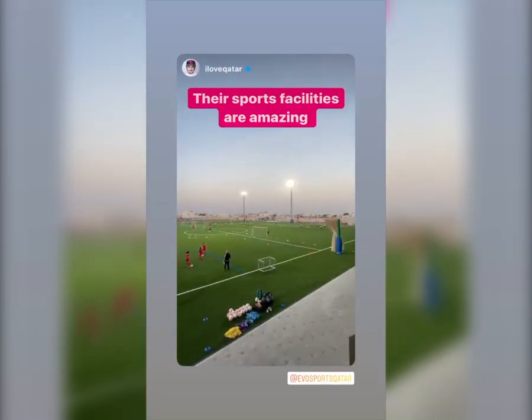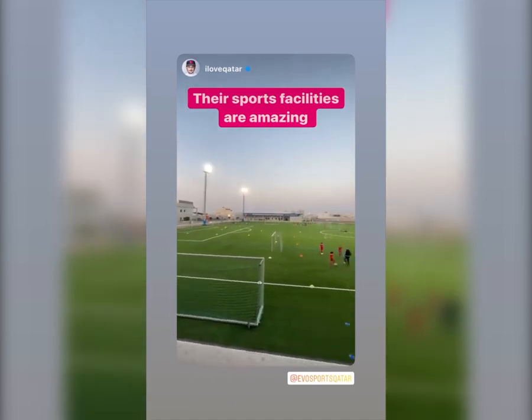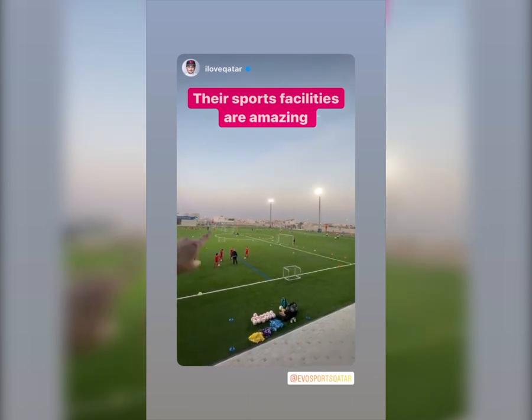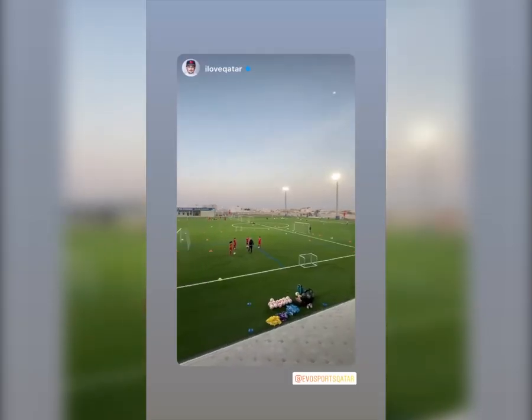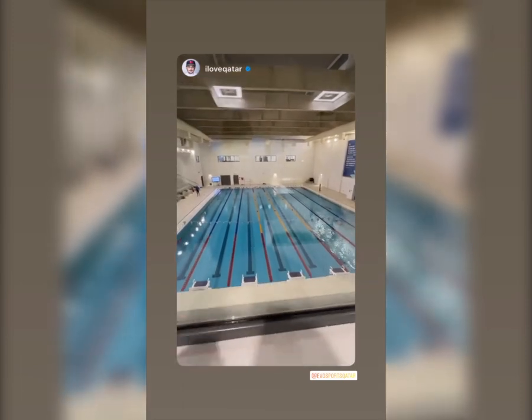By 2020 they opened up this campus — 90,000 square meters. Take a look at the football focus here: you've got the boys' academy, the girls' academy, and general sports in the back as well. It's really awesome to see their focus on sport.